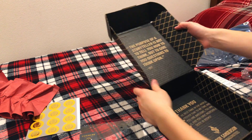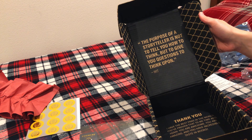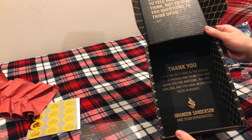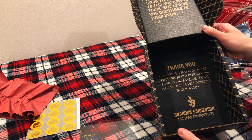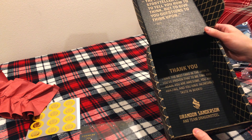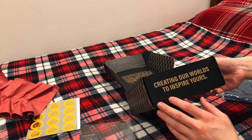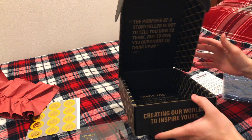On the box there's the quote: the purpose of a storyteller is not to tell you how to think, but to give you questions to think upon. The other quote inside is a thank you: I have the best fans in the world - you've proven that to me time and again, you are awesome, you are amazing, and you have incredible taste in books - from Brandon Sanderson and team at Dragonsteel. And then another one: creating our worlds to inspire yours. And another: err on the side of awesome.